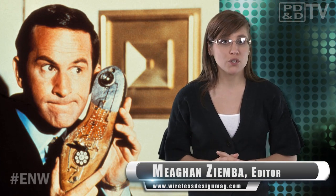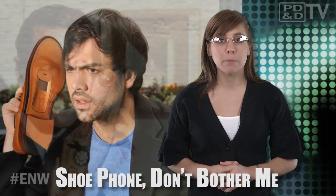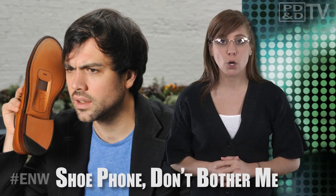Remember Get Smart? Ever since Maxwell Smart first spoke into his shoe, I've longed to communicate with my Converse. In an effort to draw attention to their recycling program, British cellular service provider O2 is upcycling old unwanted cell phones to give them a new lease on life and turning them into works of art.